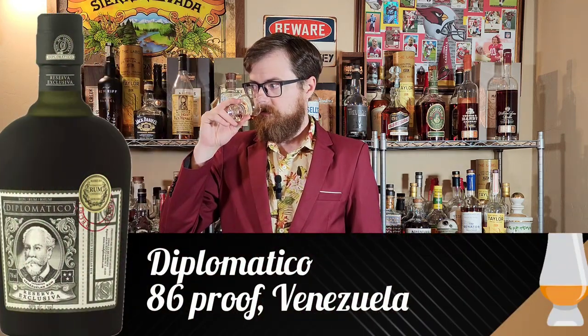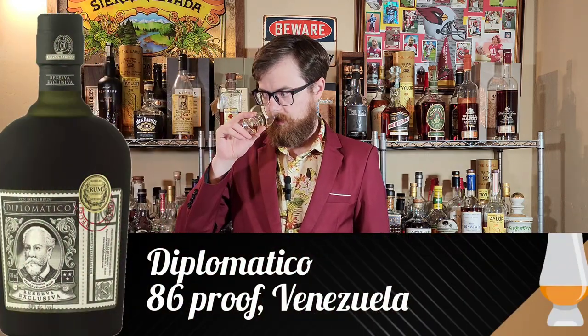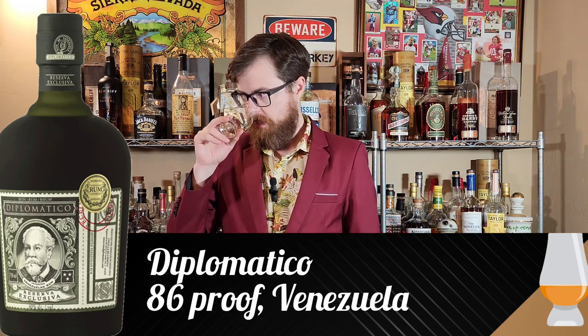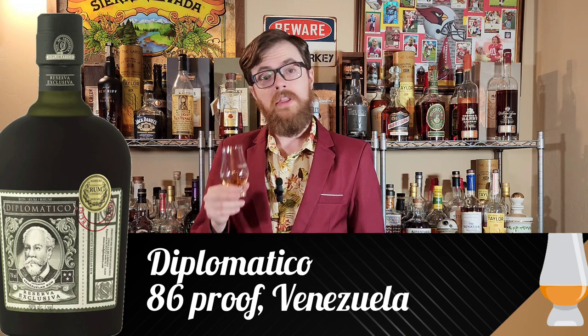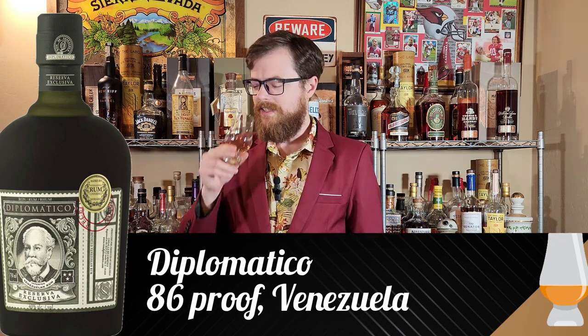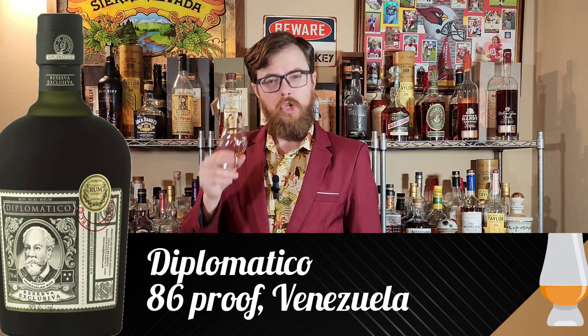First up, we have Diplomatico. This is going to be a Venezuelan rum, 86 proof. It's very light on the nose, reminding me of buttercream frosting, but molasses as well, and something a little spicy, like cloves.